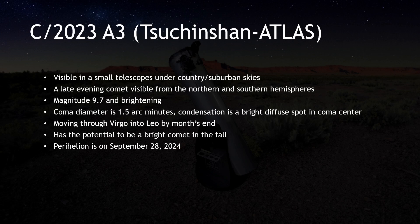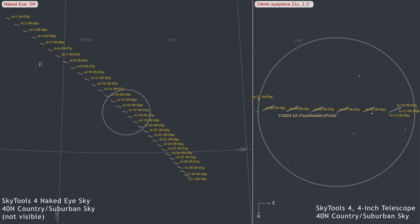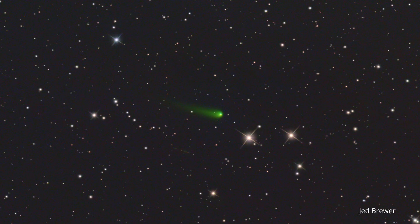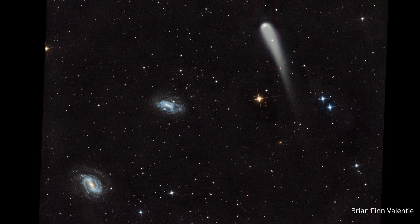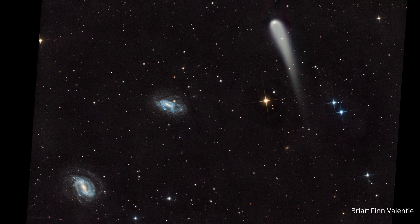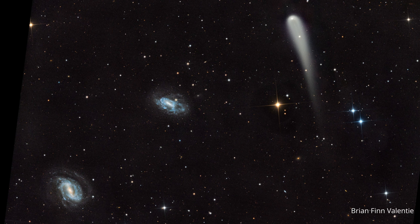Despite reports that it has not been brightening as fast as expected, C/2023 A3 Tsuchinshan-ATLAS is still on track to put on a good show in the fall. But you don't have to wait — it is already visible in a small telescope, and such a treat so far in advance is unusual. Greg, the astronomer behind this channel, fondly recalls spotting Hale-Bopp in a telescope not long after its discovery, months before it came to the attention of the rest of the world. This is your chance to do the same, and better yet, you can watch it grow and change with each passing month. Brian Finn Valente took a wonderful photo on May 29th, 2024 — approximately 2.5 hours total integration in RGB filters — and reports that the tail continues to elongate, although color and detail are still somewhat muted.